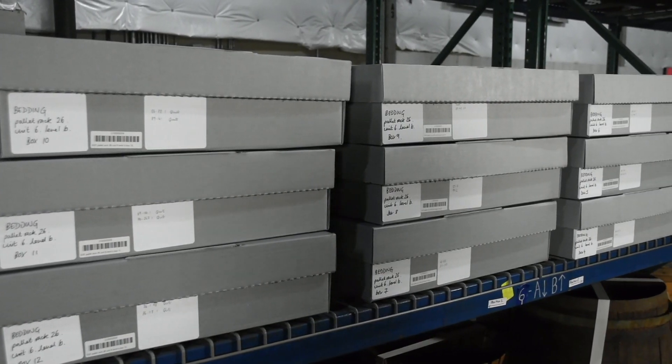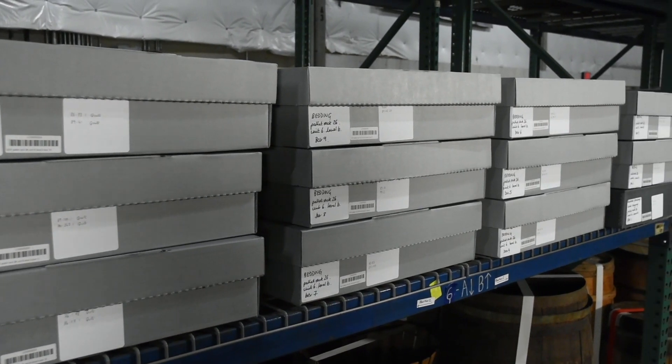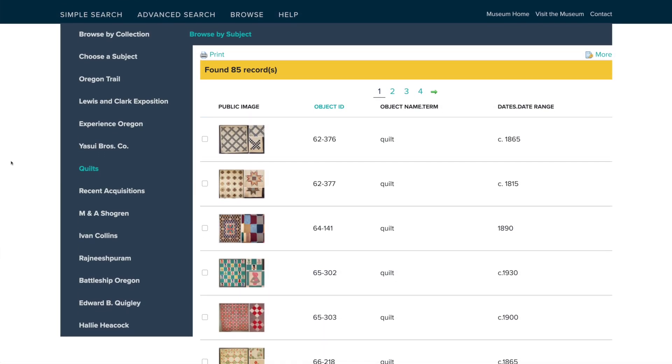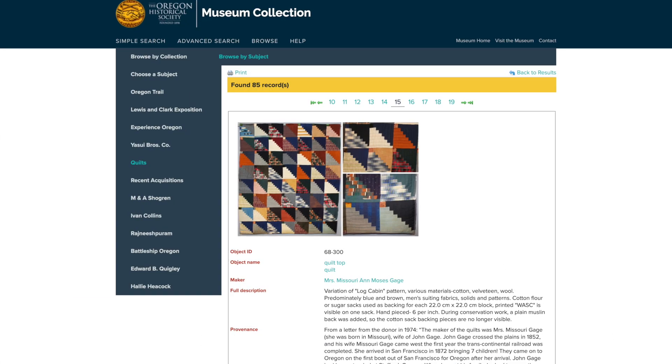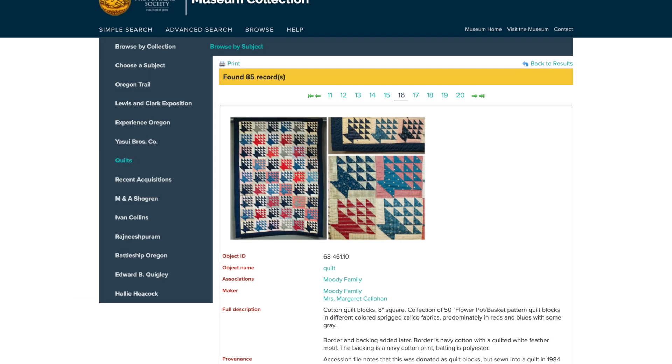We're happy that this project will both move the quilts into more suitable permanent storage and help us provide increased public access, improving each record, which will be available on the museum collection portal in the coming months.